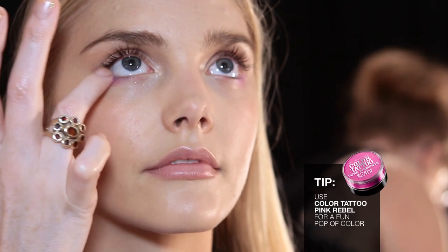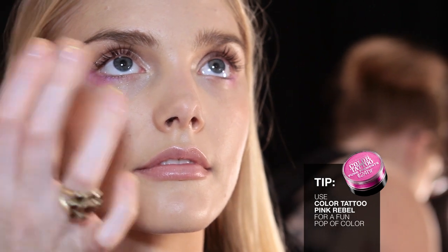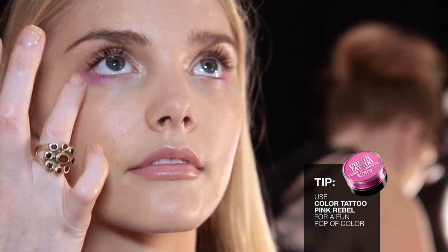And then the underneath is really fun and exciting. It's pink rebel powder pigment and I used my finger and I just pushed it underneath her face.